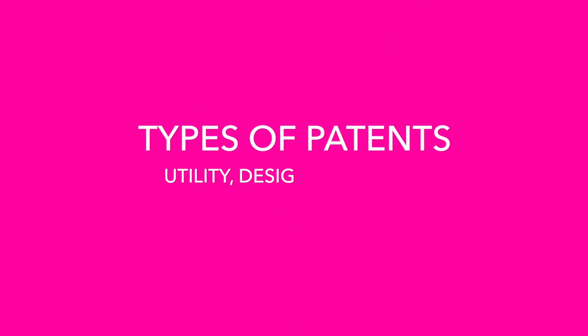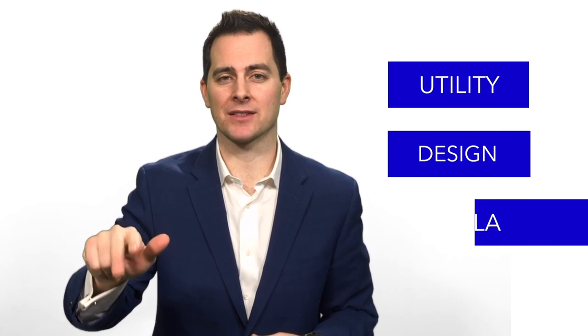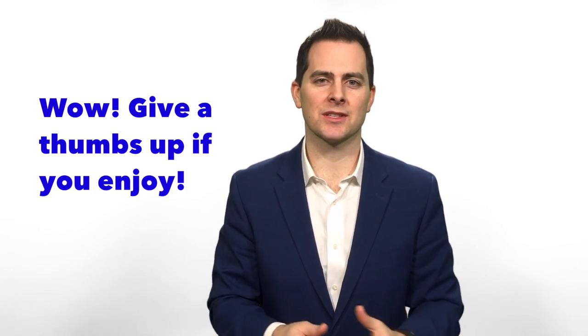There are three major patent types. A utility patent protects the functional aspects of your invention — what it does. Design patents protect what something looks like: just the ornamental appearance of your invention. And plant patents protect organic plants that come out of the ground — new novel shapes, different colors, varieties, flavors — that's plant patents.